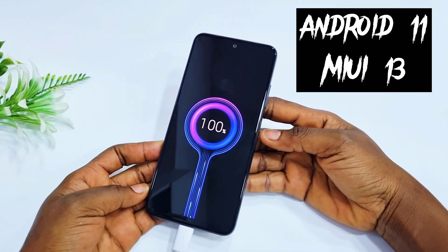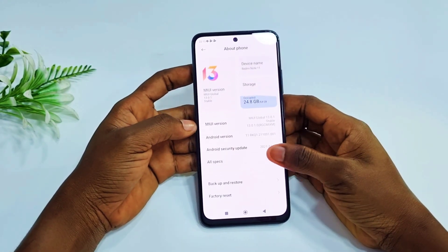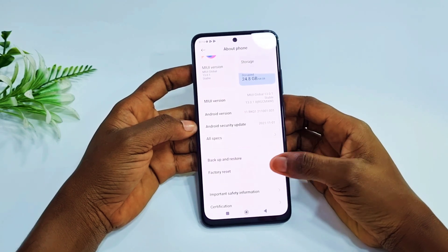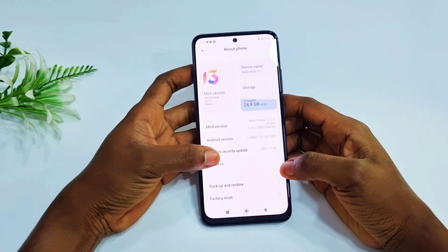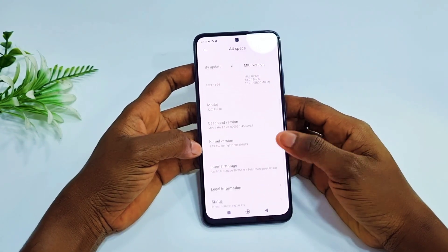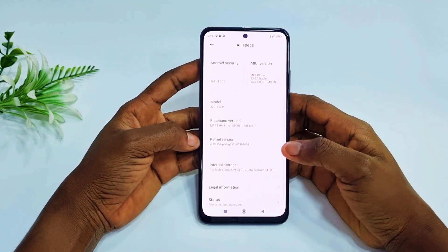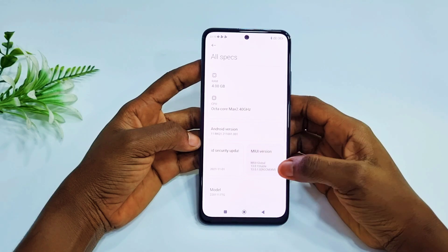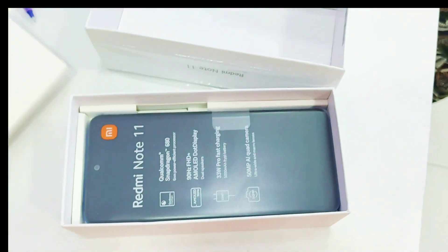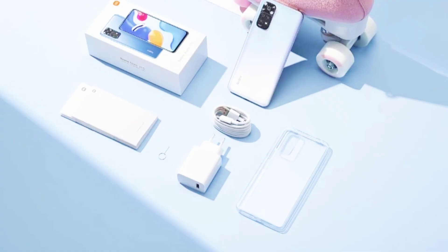The Redmi Note 11 runs on Android 11 with MIUI 13. To summarize, it's a really cool device with a great display, mid-range hardware, big battery, quad cameras, fast connectivity, great design, dual speakers, headphone jack, and IR blaster. When you unbox this phone, you can expect a charger head, the cord, a silicone case, and a SIM tray pin.